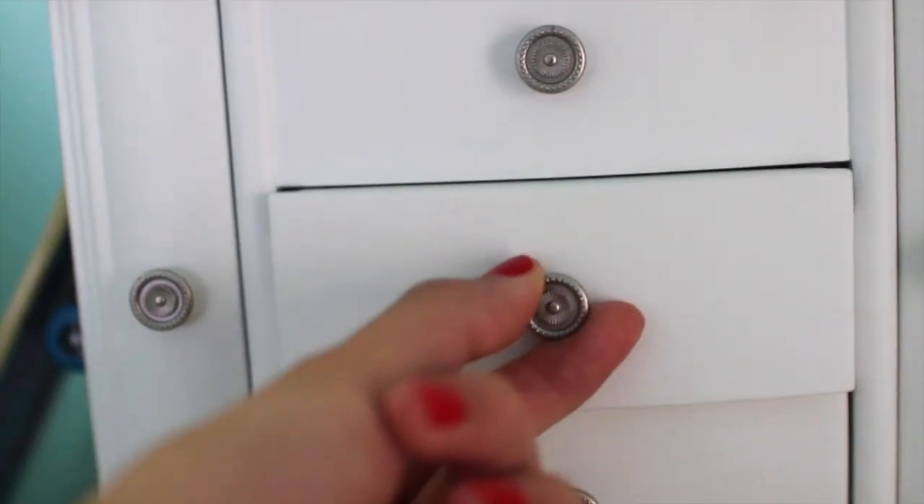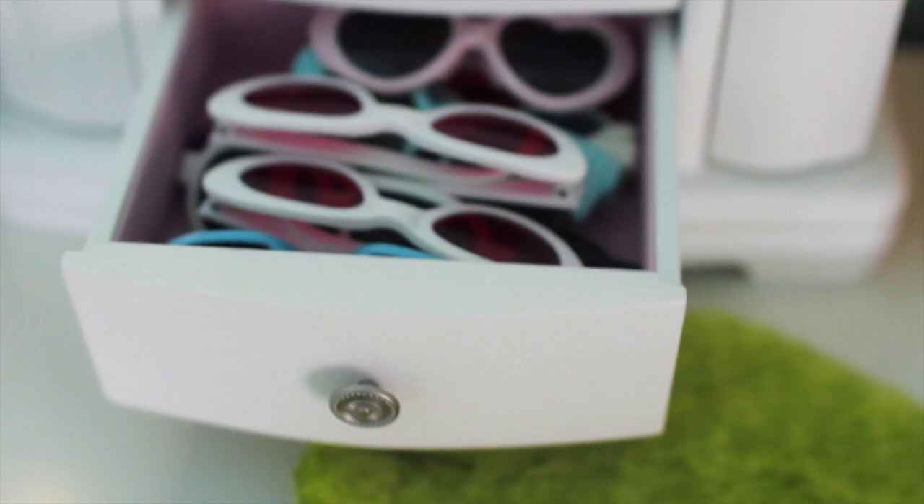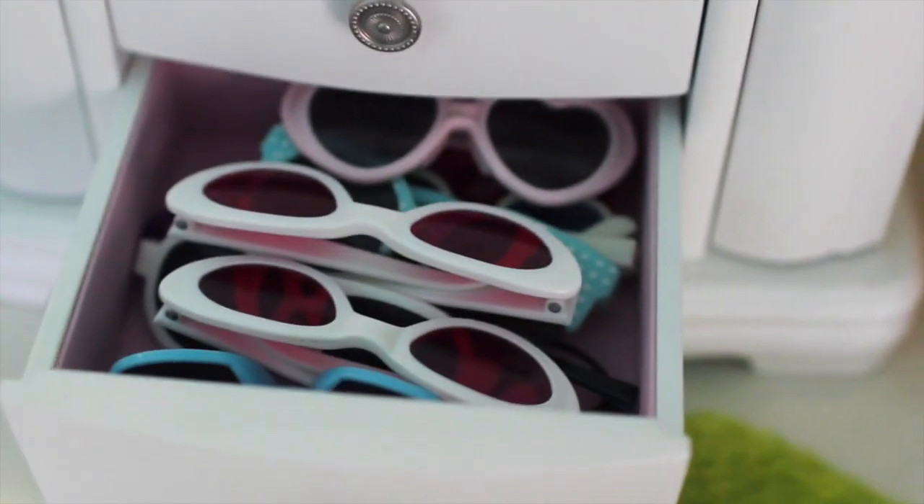Here's my dresser — I got it from Target. And the drawers actually work, so I just put some money, my bracelets, or sunglasses in there. Just whatever I need.